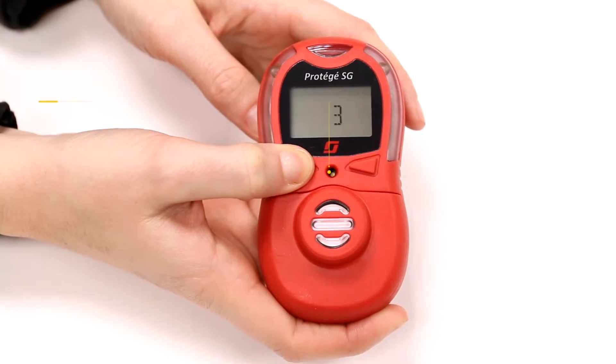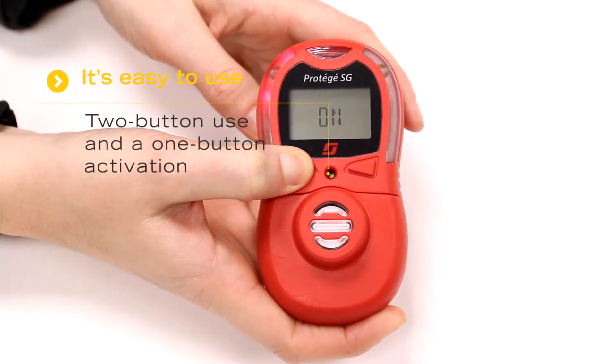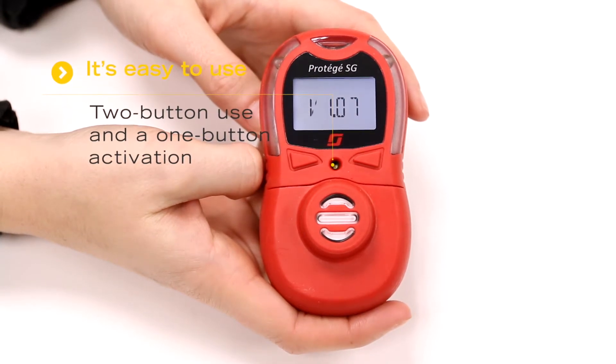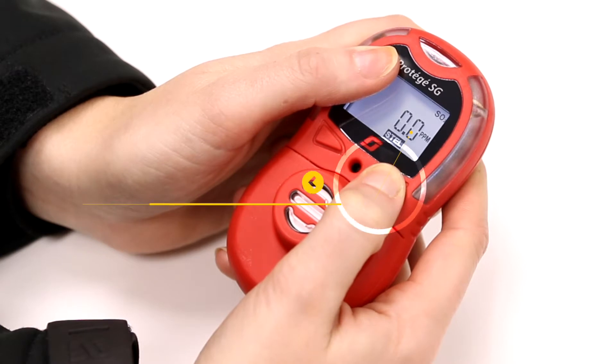Number three: it's easy to use with two-button use and one-button activation. The display has been designed so it's easy to read and the menu is user intuitive.